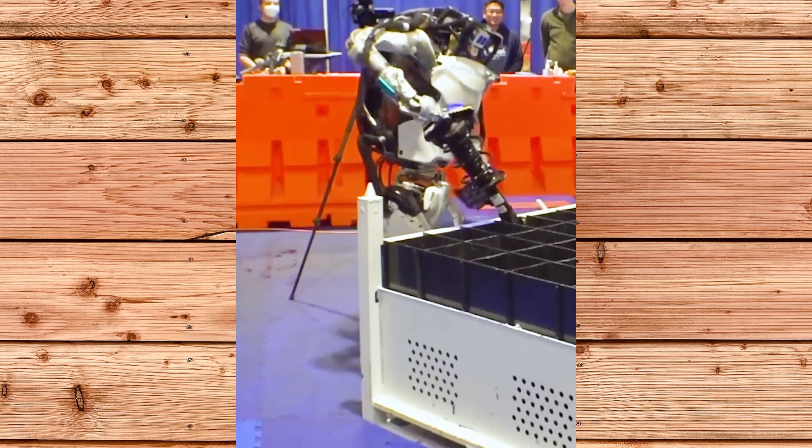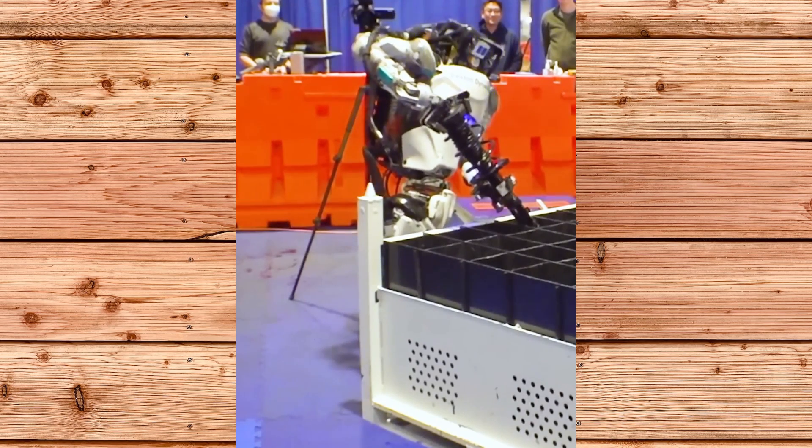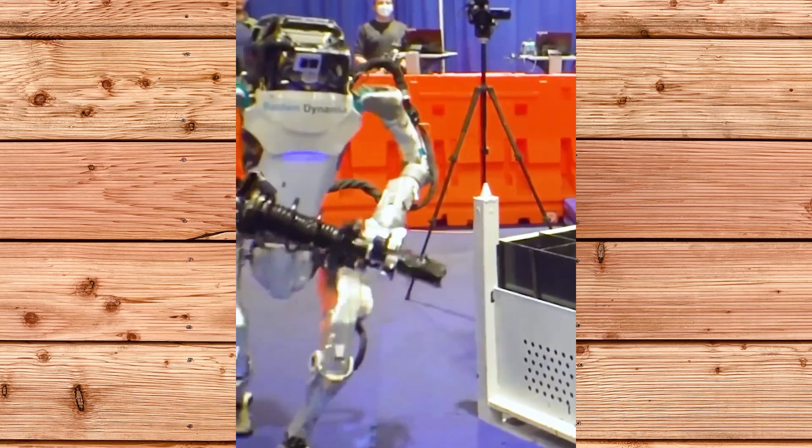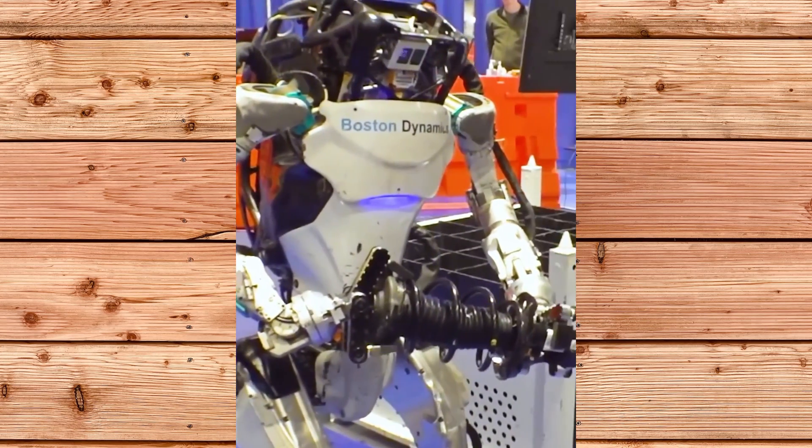Click here to watch my latest video on the Aptera electric solar car, which is said to be the world's most efficient electric car. It has a design that resembles an airplane and is said to be mass-produced beginning this year.